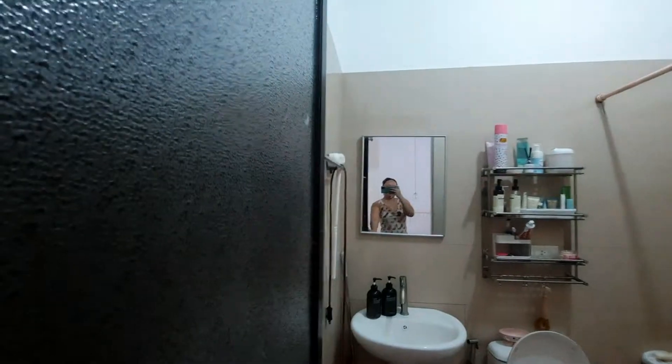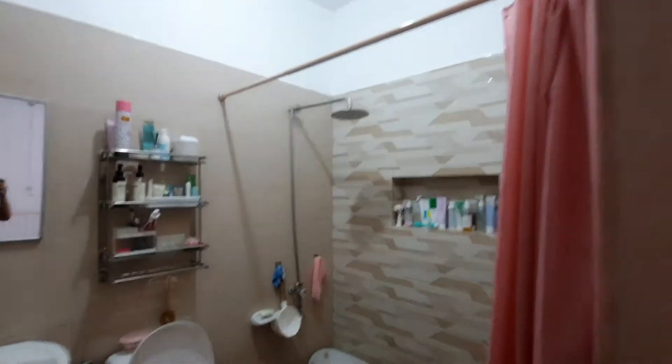Next is bathroom number three — this is me and my sister's shared bathroom. It also has a shower, toilet, and a sink.